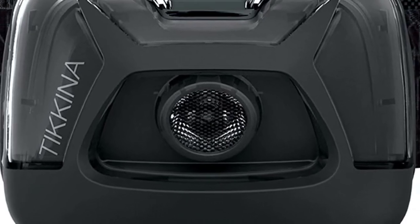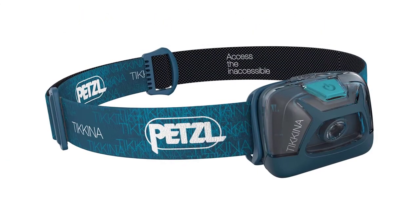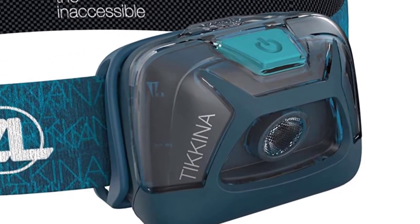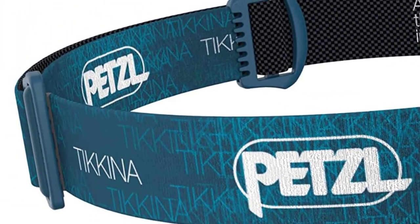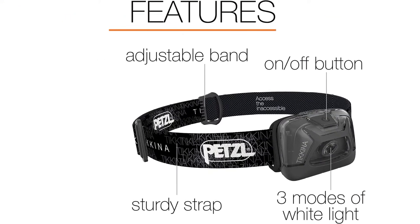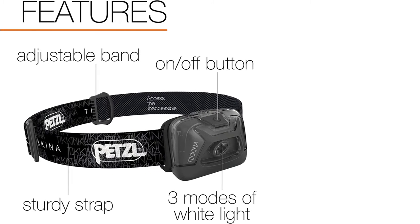I really like the fact that Petzl offers their hybrid rechargeable battery option. The core battery fits in the AAA battery compartment, which gives you more flexibility. In my opinion, rechargeable batteries are cheaper and much more convenient in the long run. It may be a hassle to wait for them to recharge, but carrying extra batteries is also a bit of trouble.